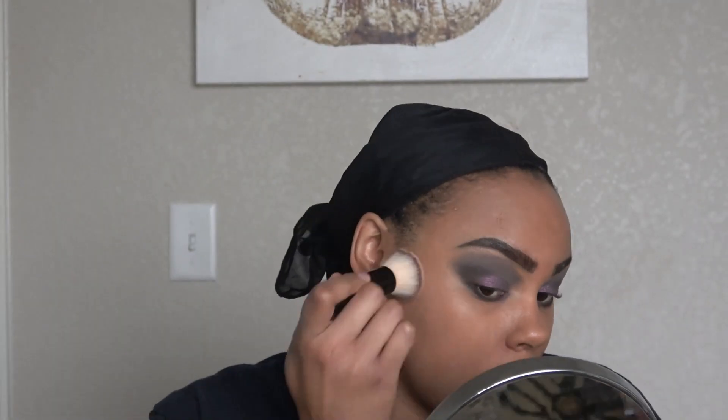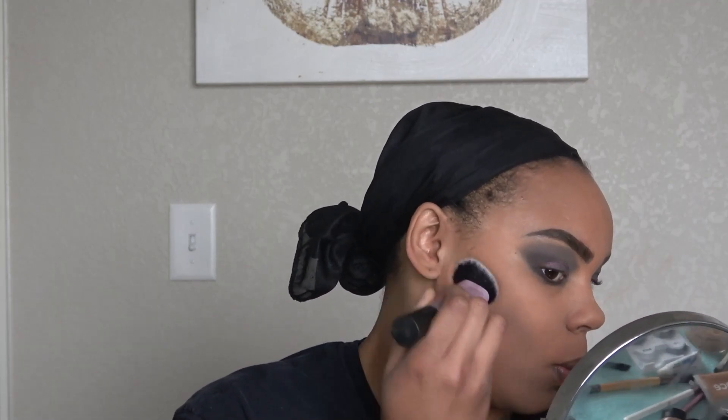Then I'm going to take my foundation from Laws of Nature and my skin tint from Florence by Mills and mix those together and apply all over my face. I love the coverage of this foundation — Laws of Nature is my favorite. If you are new to the brand, I have a 10% coupon code in the description box for your first purchase. I do get a little commission from that — you're not obligated, but it does help the channel and I greatly appreciate it.